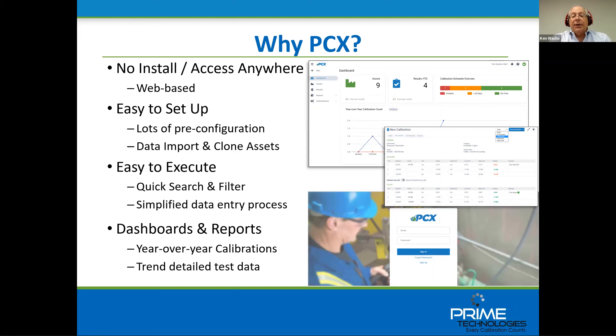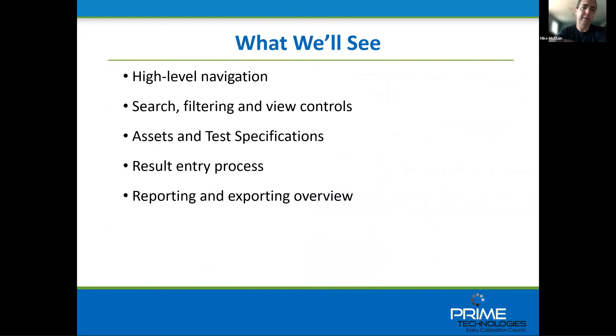At this point, I'm going to turn the mic over to Mike McClain to talk about the software and give us a live in-system demo. What we're going to go over first is what we'll show you in the live demonstration, so you can get an idea of where we're heading. We want to concentrate today on the high-level workflow in PCX: the high-level navigation, where everything is, and whether it looks familiar to you compared to other applications you've seen in the business world.